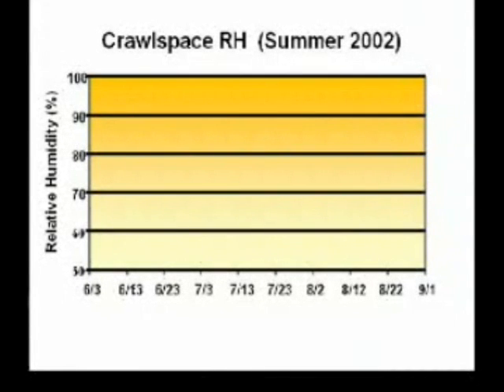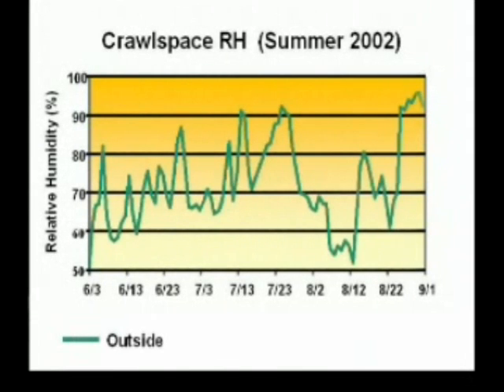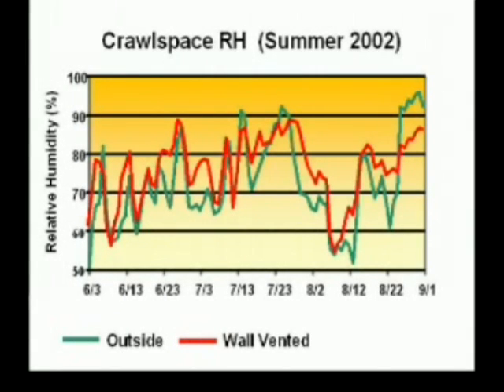This graph summarizes measured relative humidity at the test site for the summer of 2002. The first green line to draw in is the outdoor humidity. The red line that appears next is the control group of wall-vented crawlspaces. Notice how closely crawlspace humidity followed the humid outdoor conditions. With humidity levels above 70% for 79% of the time, the wall-vented group stayed damp and maintained mold-growing conditions most of the summer.